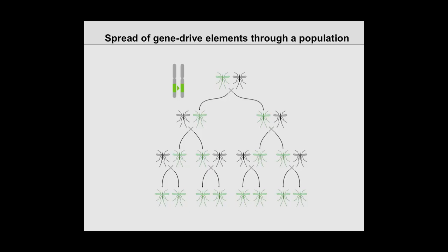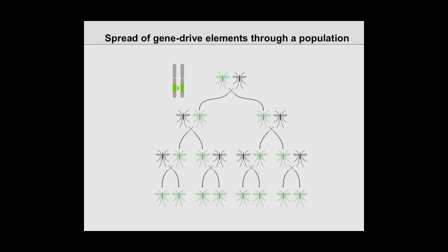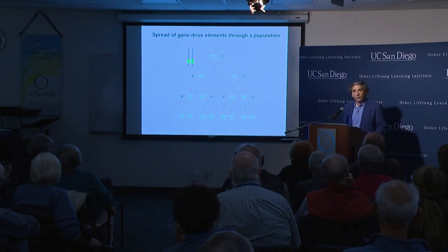If an animal carrying the gene drive mates with a wild-type mosquito, all of its kids get the green trait. They then mate with normal mosquitoes — since we start with the drive at low frequency — and all their kids get it too, and so on until pretty soon all of them have it. This is basically an exponential process; we calculated it takes about ten generations to go from having the drive at only 1% in the population to having it throughout the entire population. Mosquitoes have about ten to twenty generations in one season, so in principle this could be accomplished in one year, or perhaps at least two.